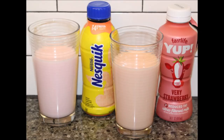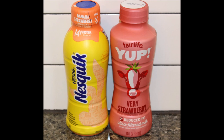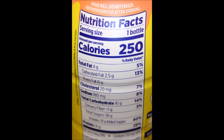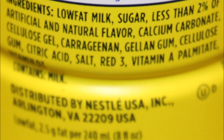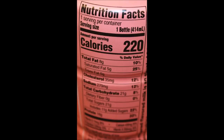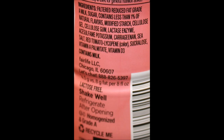They also have a Fairlife chocolate and vanilla — we reviewed the chocolate a long time ago, so if you type in 'Tammy Dunn Fairlife' it should come up. Hope you enjoyed the video, thanks for watching. I'll see you next time.